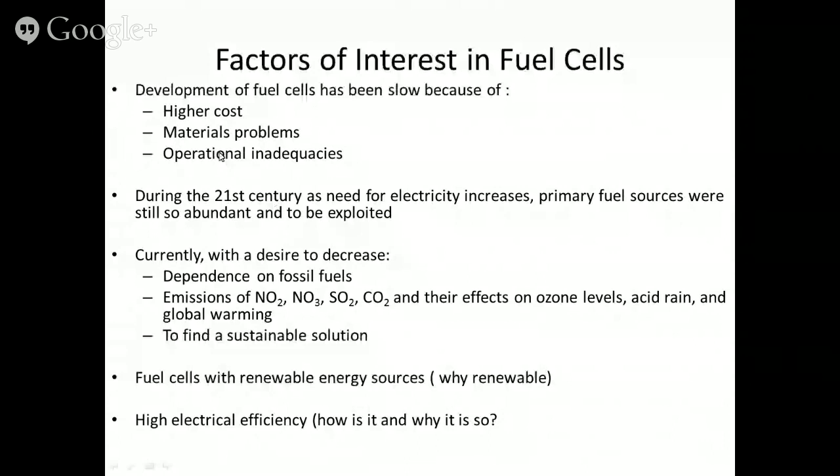Key factors of interest in fuel cells include high cost due to expensive materials — particularly the electrode and membrane. Material cost is the major problem in fuel cell development. There are also operational challenges: for membrane-based cells, maintaining membrane humidity is a significant burden. Hydrogen generation, storage, and supply to the cell must also be addressed. At the cathode, air is simply pumped in — not much of a problem — but a pump is still required.